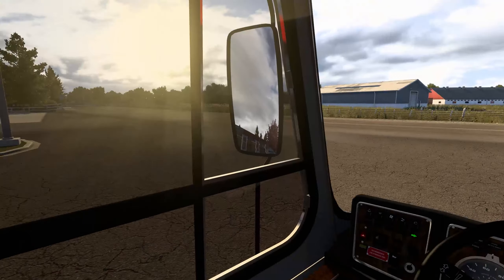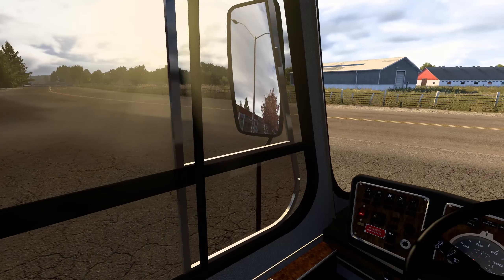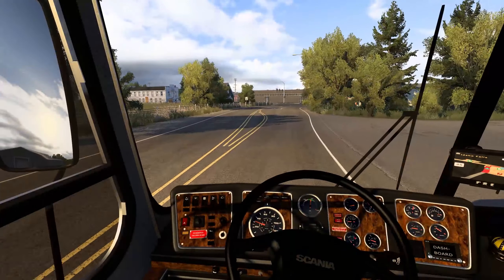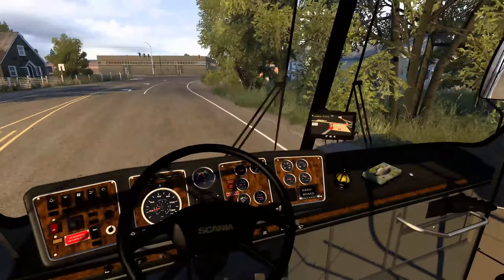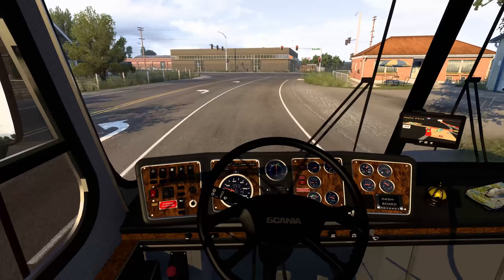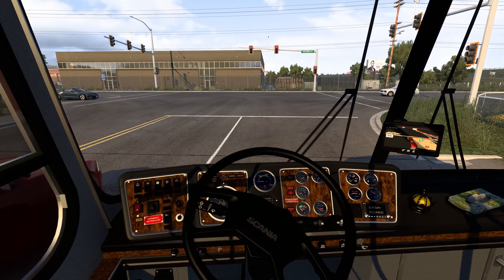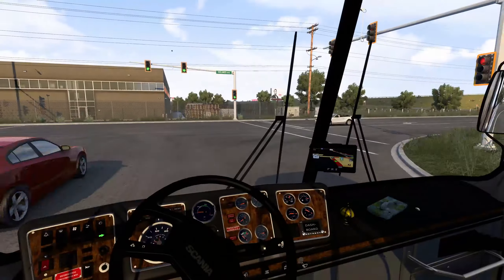Let's get on out of here and get out of this truck stop gas station looking place. Let's go ahead and turn off the flashers. Now this bus has some get up and go, and it does have opening windows, which is cool. Nobody's coming, we are all good. Looks like we're going to be taking a right out of here. The mirrors — I did the best I could with them, they just do not work on this mod.